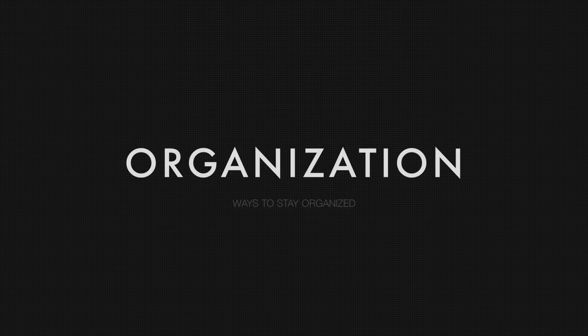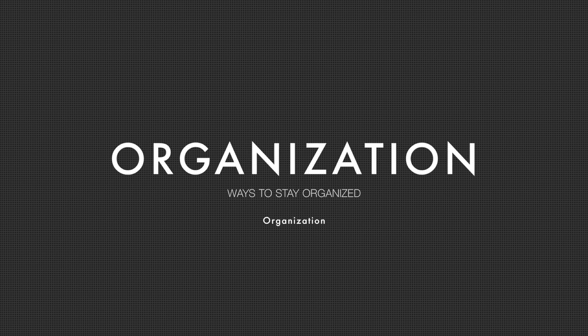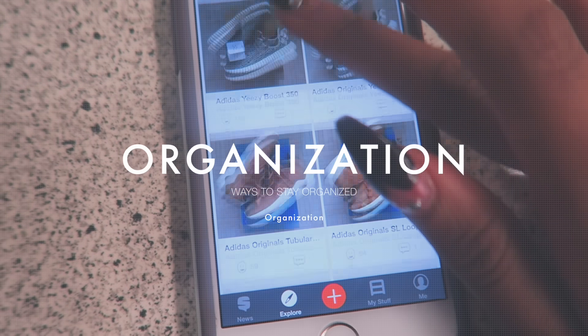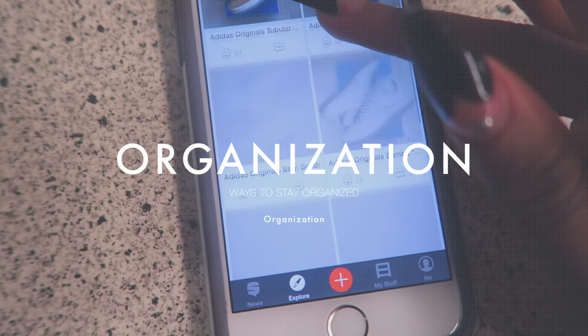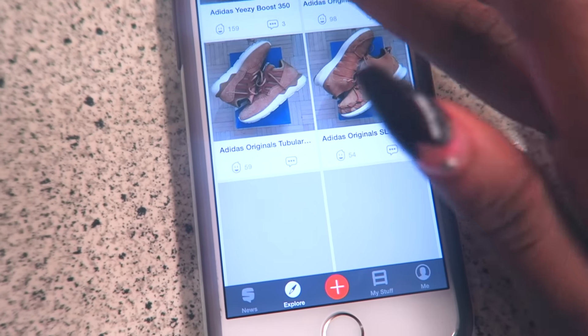A quick tip for making oversleeping a little more fluid and a lot less stressful is just remaining organized the night before and in the weeks coming. One way I like to stay organized is by using a bunch of different apps. One I've personally been using lately that I think is really cool is this app called Snups, which is a virtual shelving app.